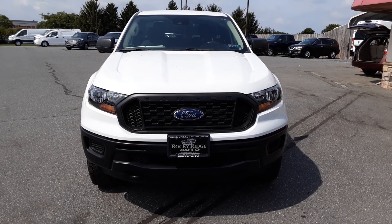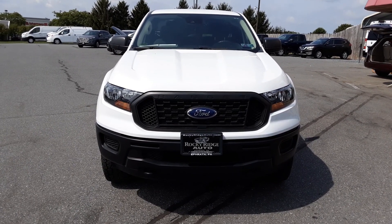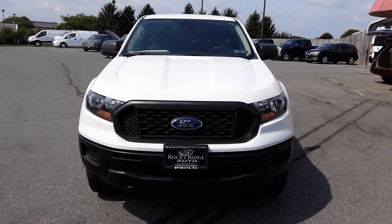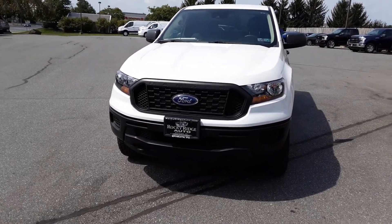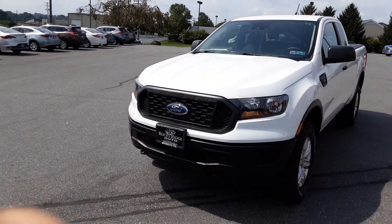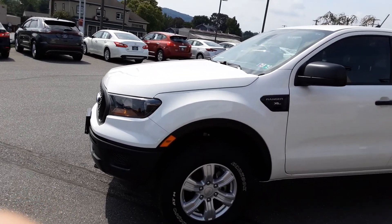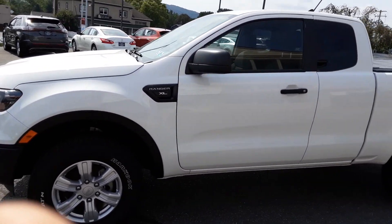Hi everybody, my name is Kim. Welcome back to the Rocky Ridge Auto page. Today I have for you a beautiful 2019 Ford Ranger Super Cab 4x4. It's an XL model and has some really nice features on it.